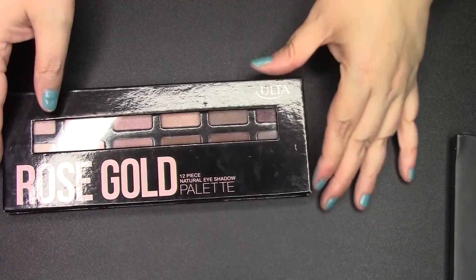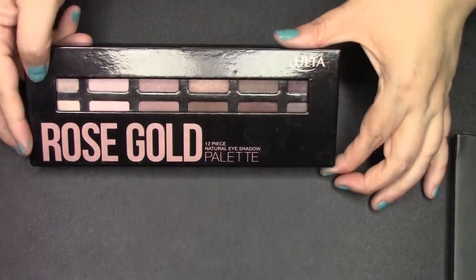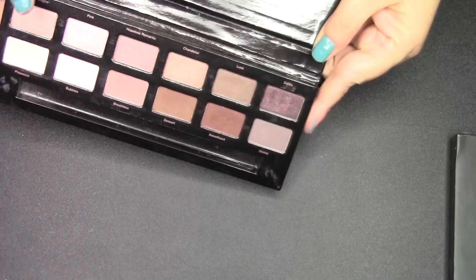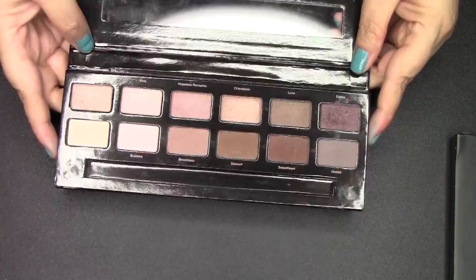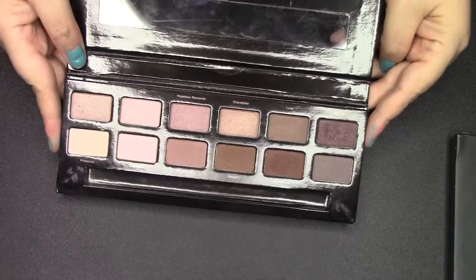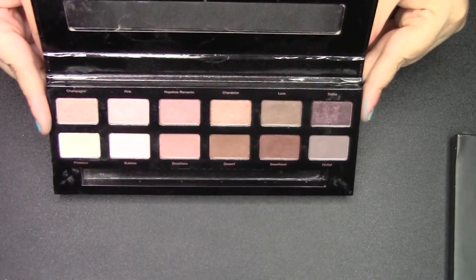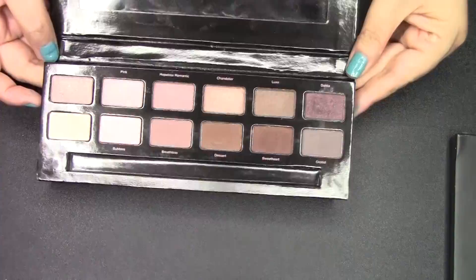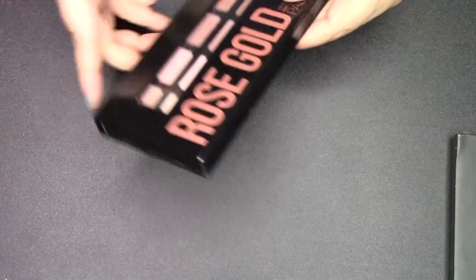The next palette is my everyday palette. I don't know if it's still available at Ulta, but I think I paid about $20 for it. It's a pretty, dreamy, romantic, rosy neutral palette. If I'm in a rush and need to put an eye look together and want to look pretty, this does the trick every time. The quality is decent — I'd say about a seven out of ten — it gets the job done.